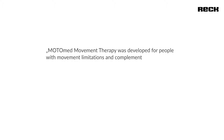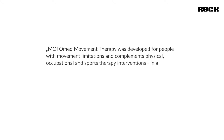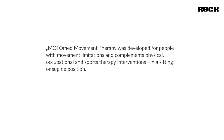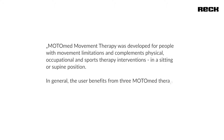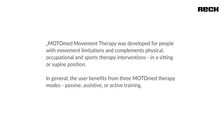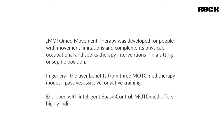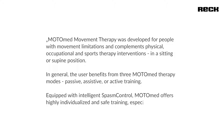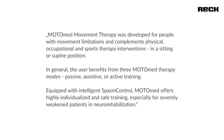Motomat Movement Therapy was developed for people with movement limitations and complements physical, occupational and sports therapy interventions in a sitting or supine position. The user benefits from three Motomat therapy modes: passive, assistive or active training. Equipped with intelligent spasm control, Motomat offers highly individualized and safe training, especially for severely weakened patients in neurorehabilitation.